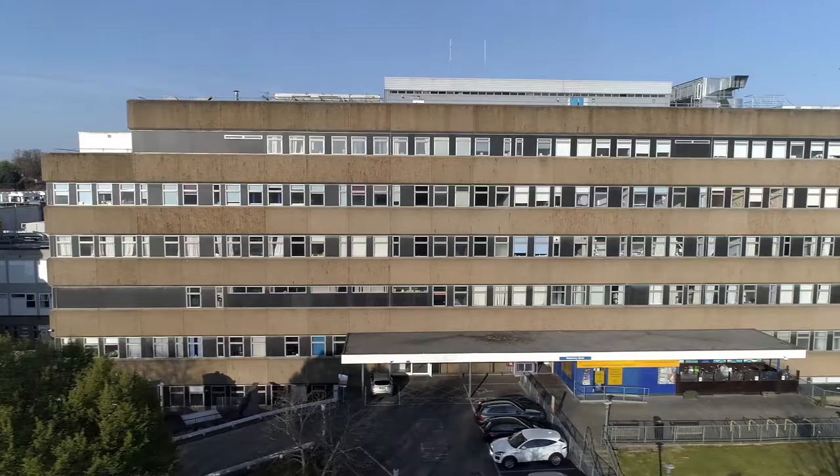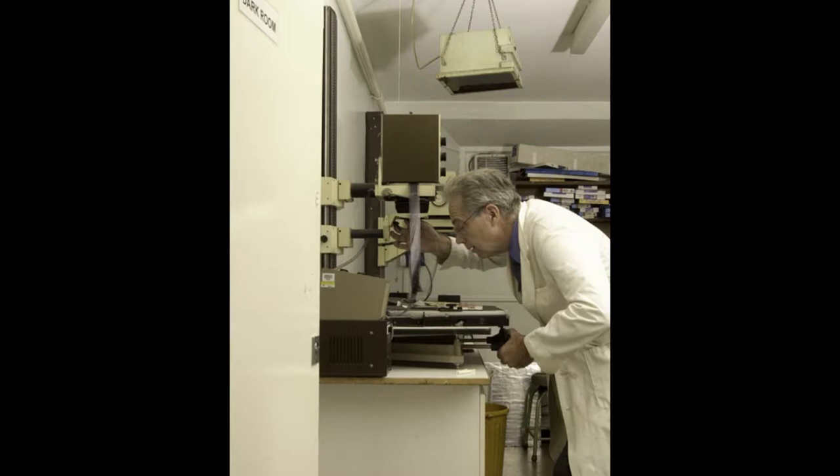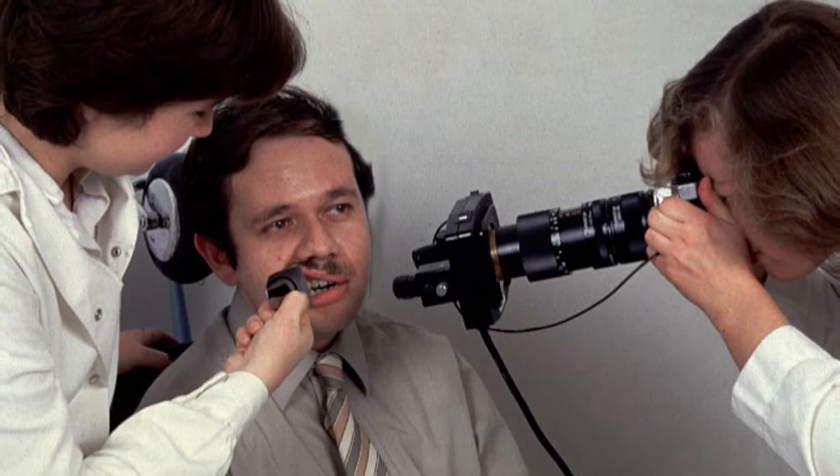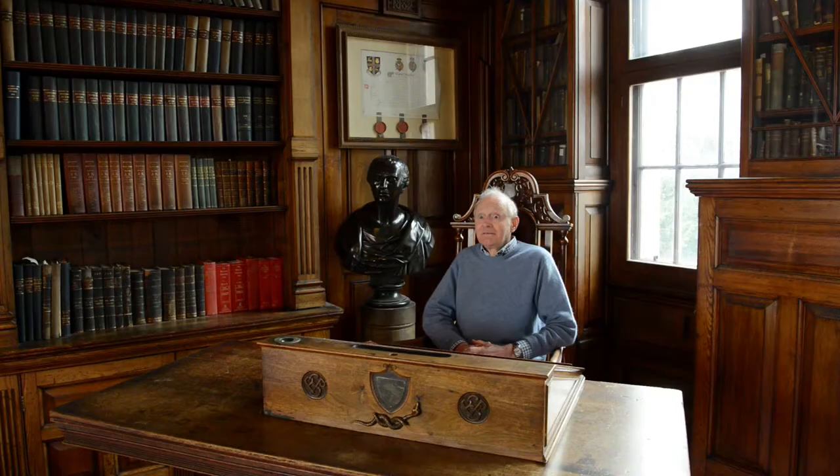We're now going to take a giant leap to the 1960s — the decade which saw the eye and maternity blocks built, and the opening of the Nurse Education Centre. The 1960s also saw medical photography established as a specialist field and as a service both in the NHS and here at the Royal Berkshire Hospital. The department is still going strong, and they're also making this film.